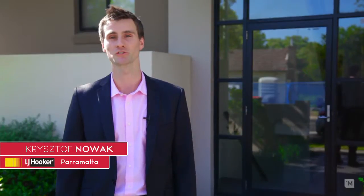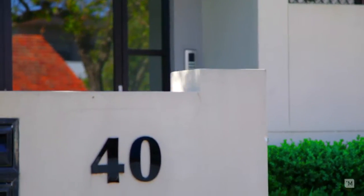Hi, I'm Christophe from LJ Hooker, and I welcome you to Unit 2 of 40 Isabella Street, North Parramatta.